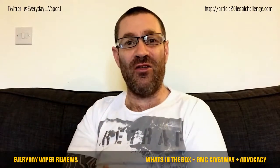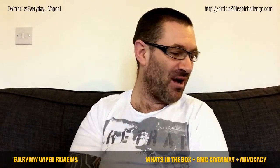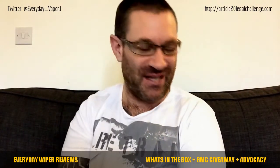Alright, Vapers - Everyday Vapor here again, another what's in the box, and we're going to be doing another giveaway today as well. Six milligram giveaway and this one's massive, but you do have to do a little bit of work for it. We'll come to that in a bit - let's look at what reviews are coming up.